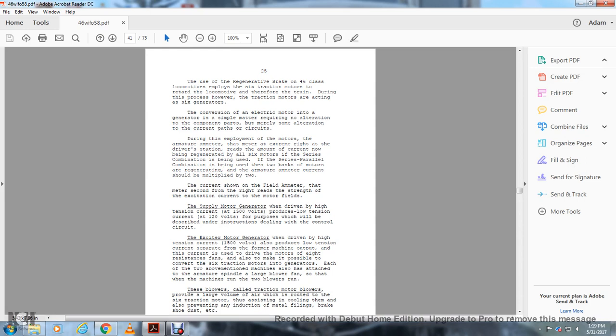The supply motor generator, when driven with high tension current at 1,500 volts, produces a low tension current of 120 volts. The purpose of this will be described under the instruction dealing with the control circuit. The exciter motor generator, when driven with high tension current at 1,500 volts, also produces a low tension current separate from the former machine output. The current from the exciter is used to drive the motors of the resistance fans, and also makes it possible to convert the six traction motors into generators.